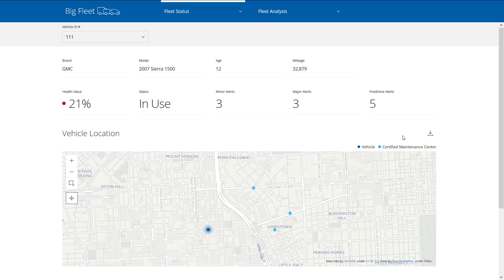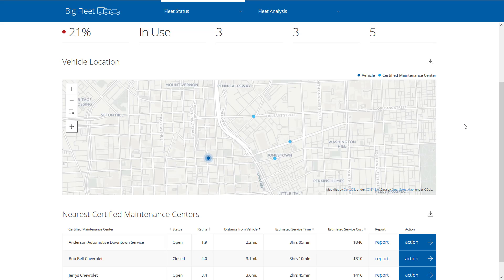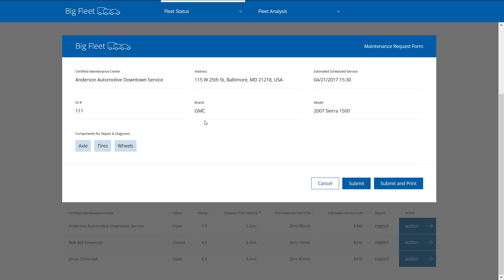Before Pentaho, I would have had to look up the service centers close to the location of the vehicle, and then make several phone calls to get an immediate appointment. With Pentaho, I can immediately find the closest service center with immediate availability. I can even take this a step further and send the necessary parts information to the service center's back office system. By doing this, the technicians at the service center will know exactly what needs to be done before the vehicle arrives.